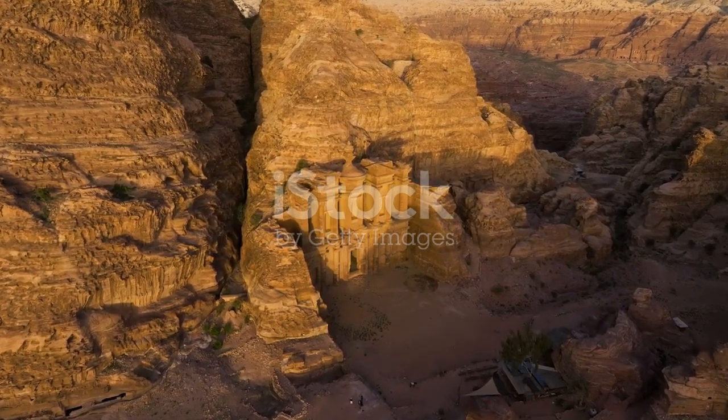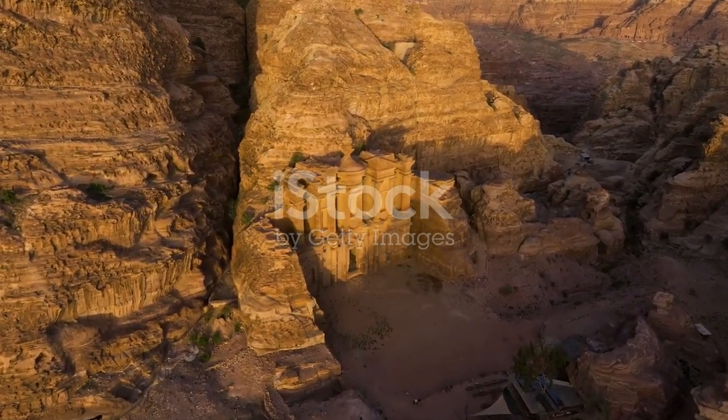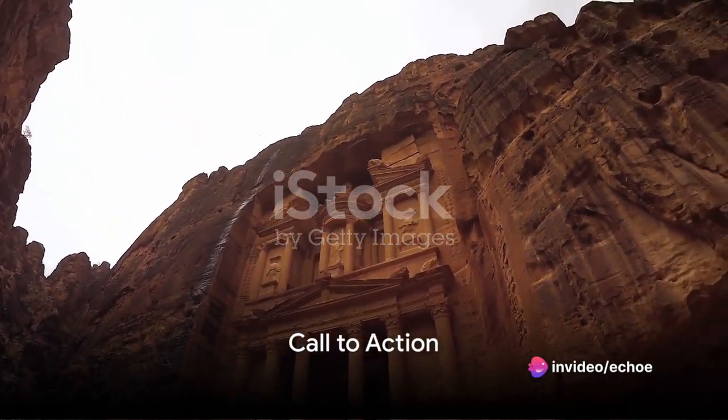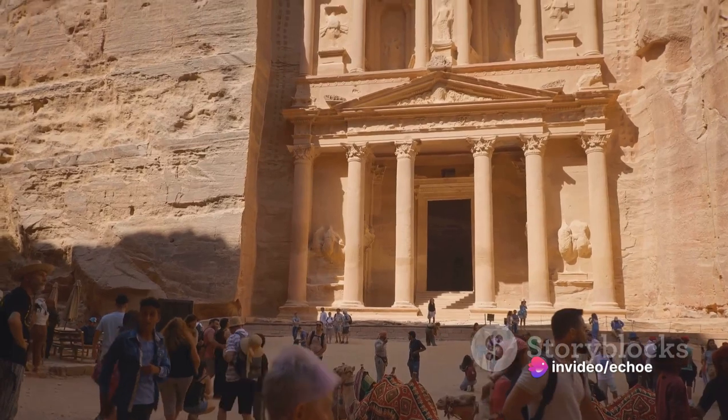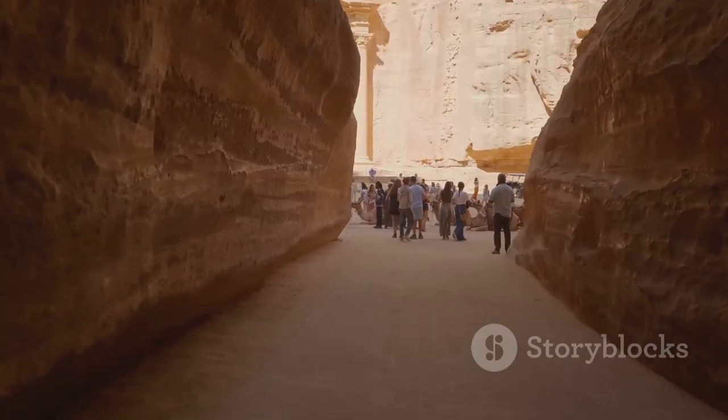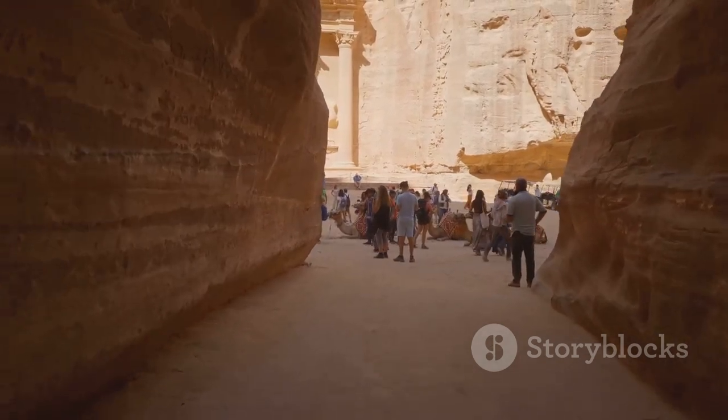We reflect on the timeless beauty and profound significance of this remarkable city. Subscribe to Echoes of History for more captivating stories from the annals of time. Let us embark together on a journey through the maze of time, where each turn unveils a new facet of our collective past.